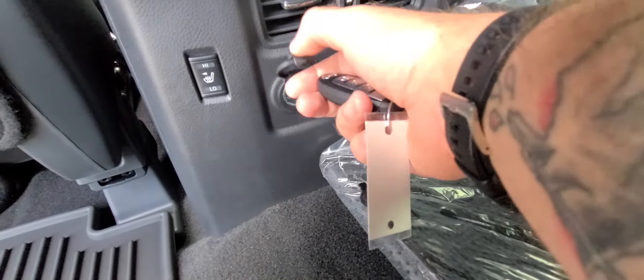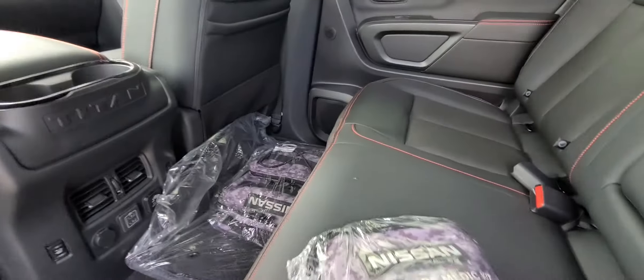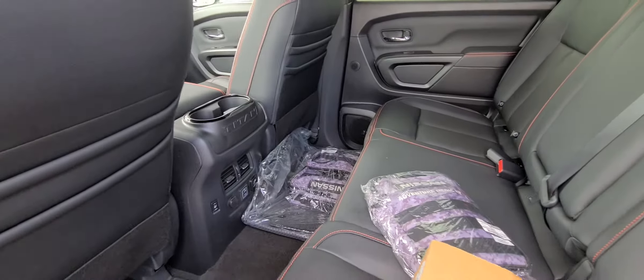Back here you also have heated seats, charging ports, a plug right there, and a charging port right there as well. Alright guys, let's hop into the front seat.